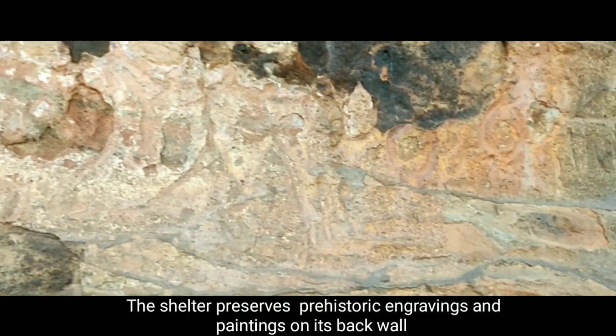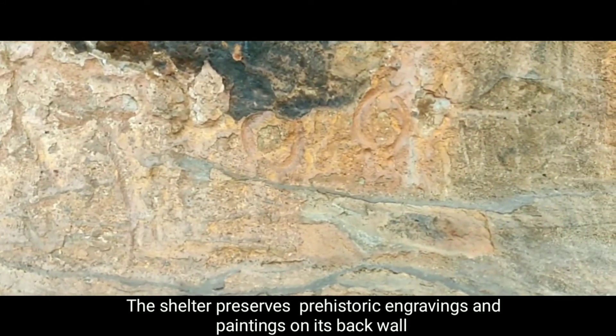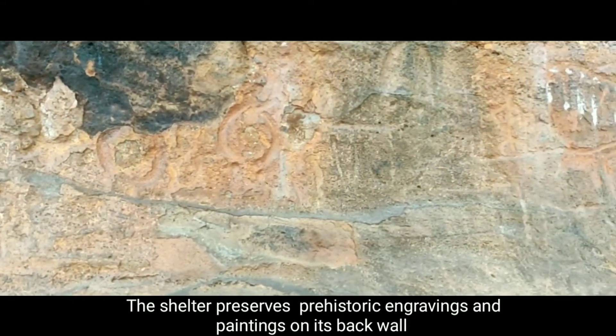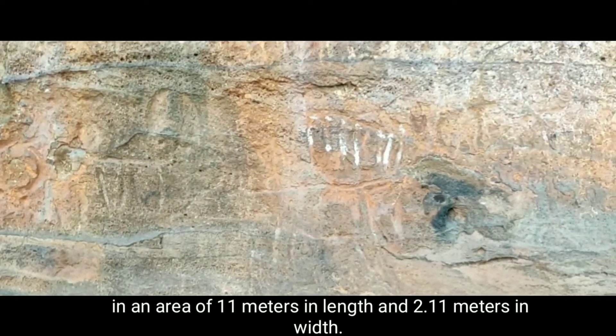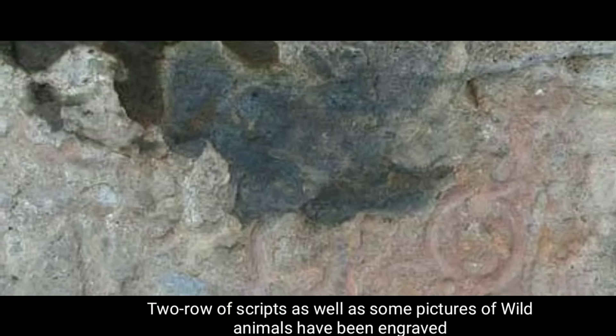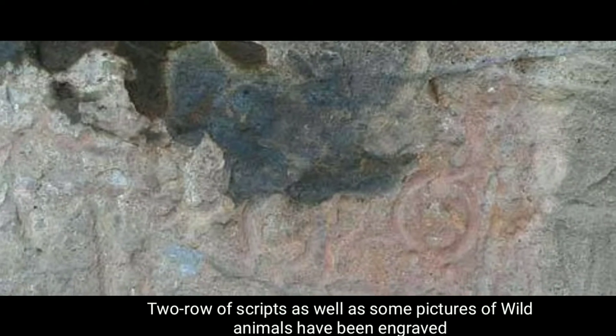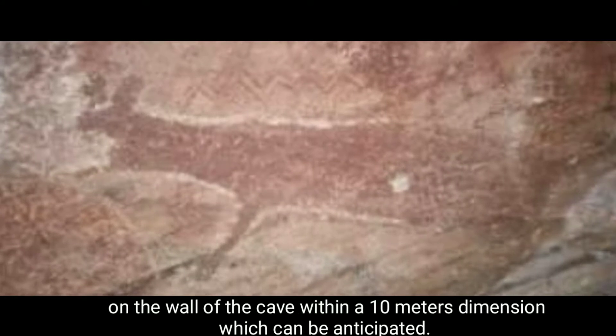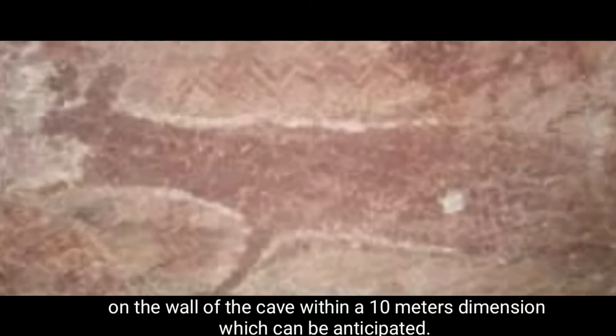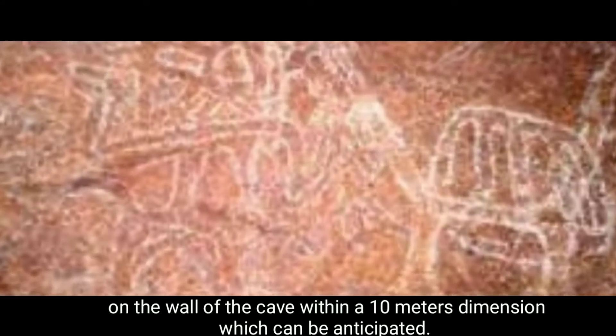The shelter preserves prehistoric engravings and paintings on its back wall in an area of 11 m in length and 2.11 m in width. Two rows of scripts as well as some pictures of wild animals have been engraved on the wall of the cave within a 10-meter dimension.